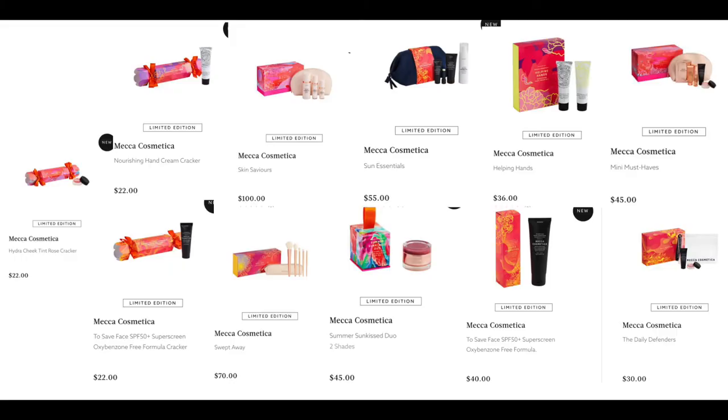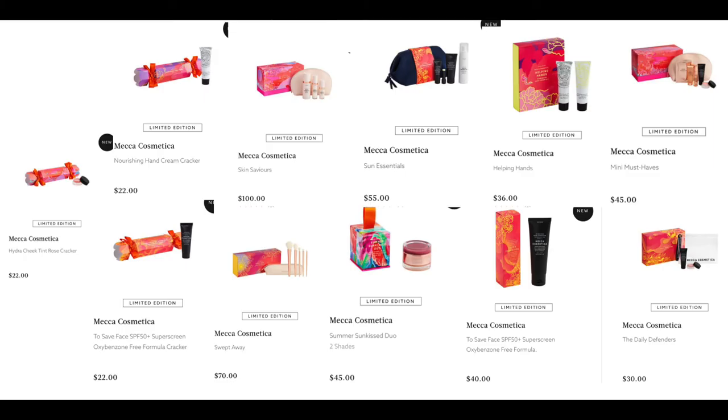More from Mecca Cosmetica: the Hydra Cheek Tint Rose Cracker for $22, the Nourishing Hand Cream Cracker for $22, the To Save Face 50+ Sunscreen Oxybenzone-Free Formula Cracker for $22, the Skin Saviors for $100, the Swept Away Eye Brush Set for $70 — their brushes are so good — the Sun Essentials for $55, the Summer Sun Kissed Duo for $45, the Helping Hands for $36, the To Save Face Sunscreen for $40, the Mini Must Haves for $45, and the Daily Defenders for $30.